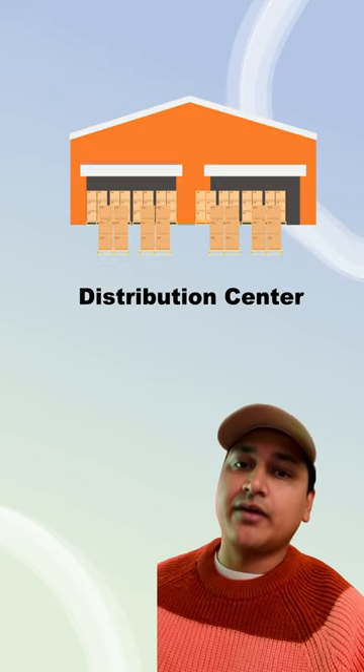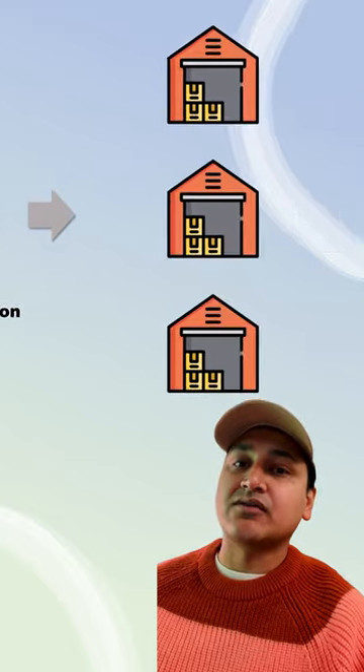Then these products are shipped from the manufacturing countries — most likely China — to your home country via planes, well, sometimes, but mostly ships because it's cheaper and it's a lot better for the environment. Once your product arrives in your home country, products are strategically placed in the warehouse nearest to you.